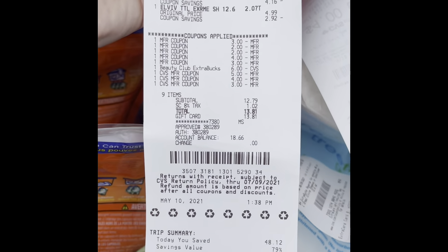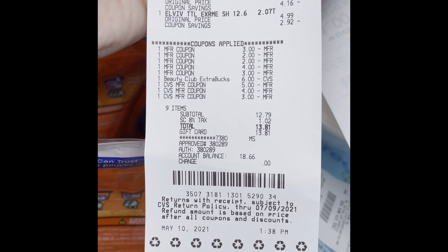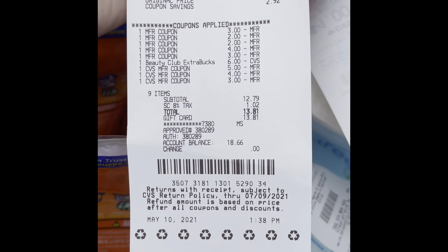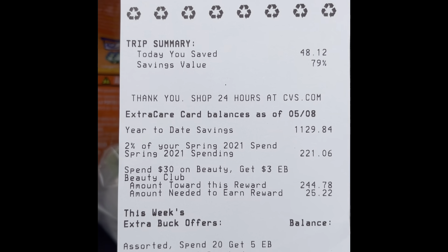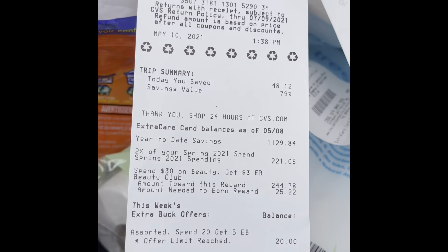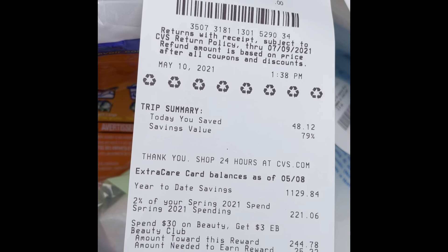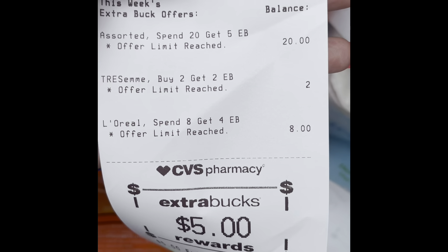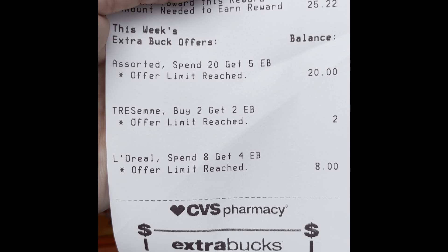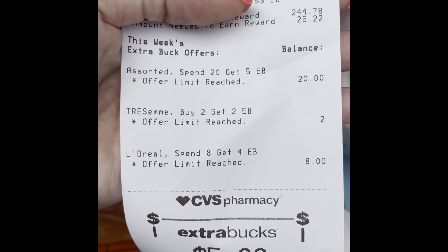Just left CVS. I used eighteen dollars in extra care bucks from previous transactions, and six of those extra care bucks are actually beauty club bucks. My total ended up being thirteen dollars and eighty-one cents. I saved forty-eight dollars and twelve cents, and that's a seventy-nine percent value. I usually try to aim for about eighty percent at CVS, but a lot of times it gets close to ninety to ninety-five percent. The items I got today were the spend twenty get five dollars back, the Tresemme, the L'Oreal, and I also got two packs of toilet paper — and I can go back and get those as many times as I want.